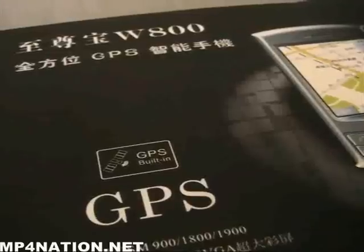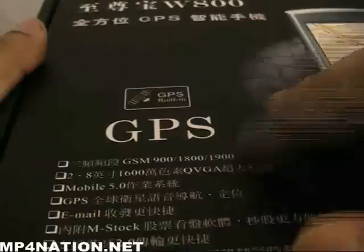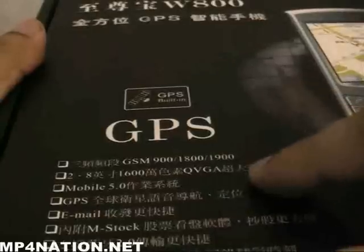Welcome to another mp4nation.net play and review. Today we have the new SET W800 cell phone. As you can see right here, it has GPS built in. It's a tri-band phone with a 2.8 QVJ screen.